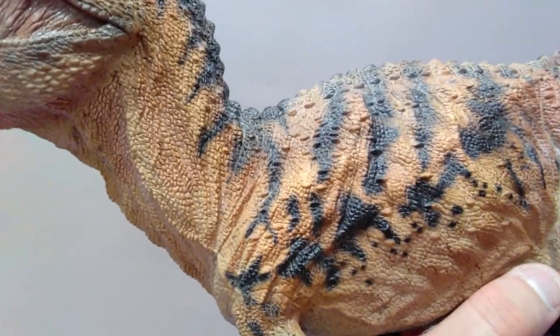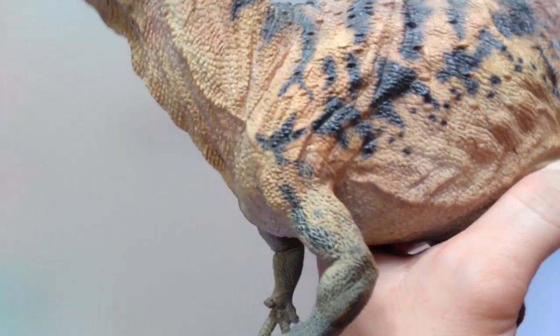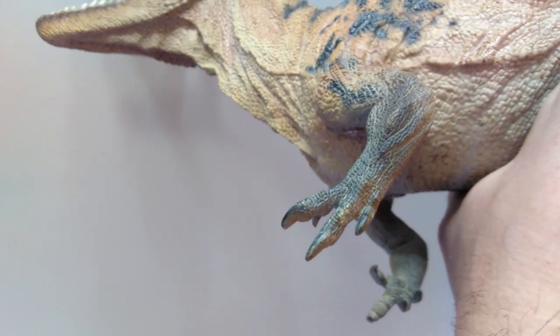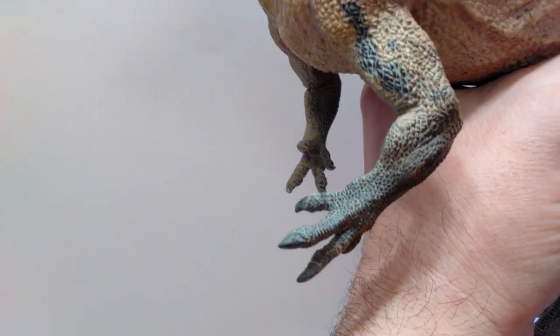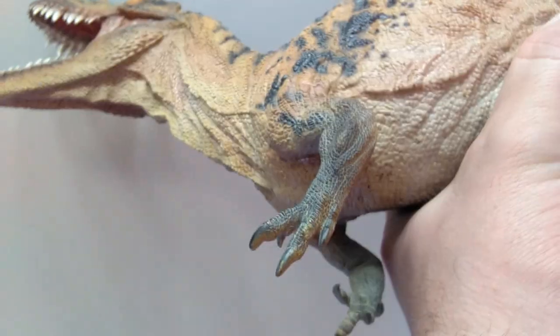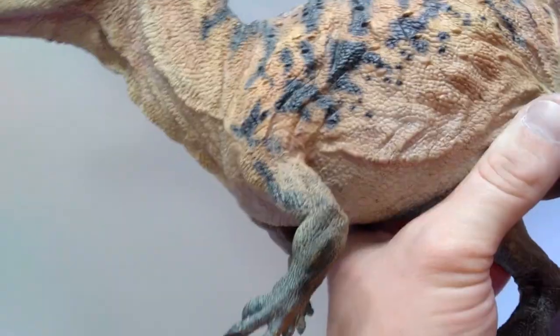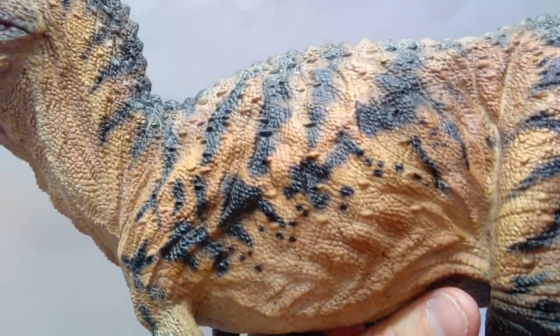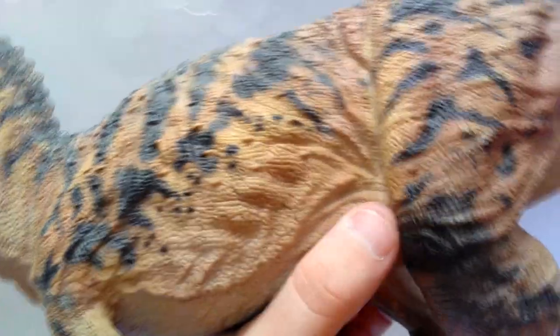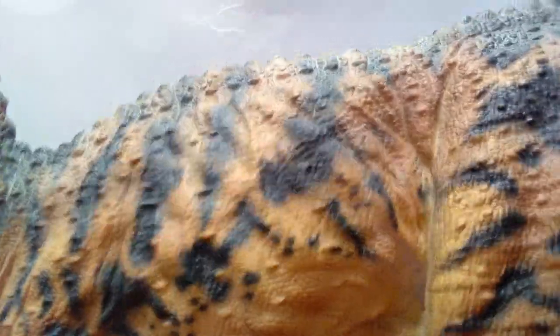Coming down you can see the shoulder blade nicely protruding from the skin, and moving into the arms you see very nice musculature and muscle tone. The nails are painted perfectly and the hand honestly looks like a real living dinosaur hand. That white wash in this area looks ridiculously real. Moving up into the stomach you can see some nice skin folds and get an idea of the rib cage, with the skin being pulled very realistically as the leg moves.